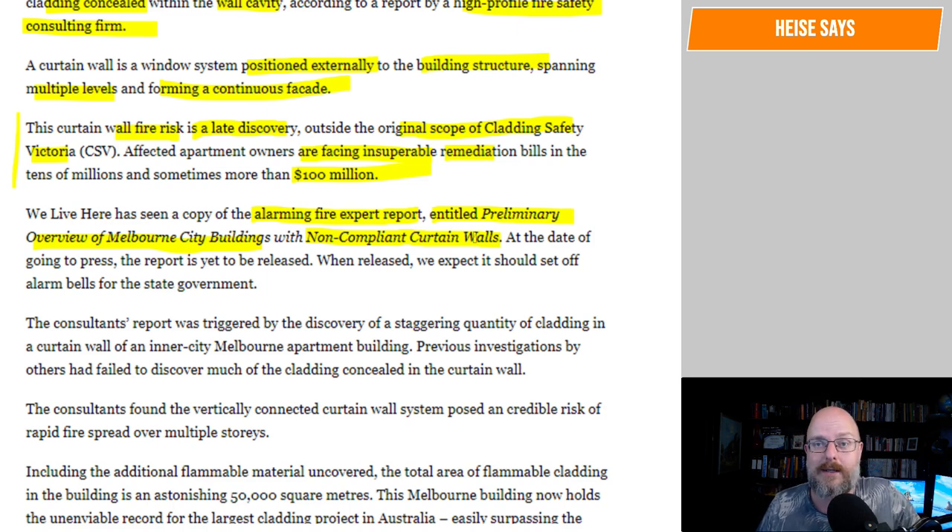If anyone has a copy of that report, can you send it to me please? I think it would be worth going through that on the channel. I'll try and do some digging and ask around, but if you have it or know someone that does, please send it to me and we'll just read through the whole thing. At the date of going to press, the report is yet to be released. When released, we expect it should set off alarm bells for the state government.